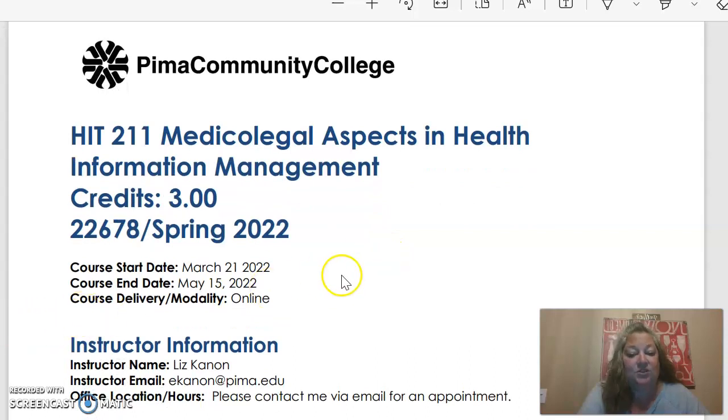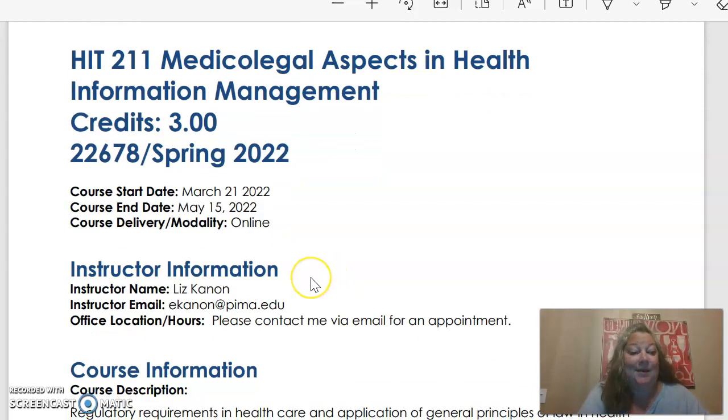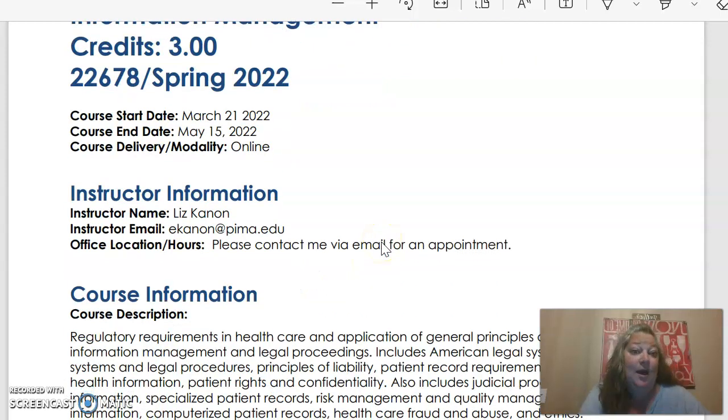First of all, the course delivery is online. We're an online class only, so we won't ever meet in person. Again, my name is Liz Cannon. My email address is ecannon at pima.edu. I don't have office hours or an office location, so if you need to meet with me or have any questions, please email me and we can set up an appointment to talk via text, online, or via email.